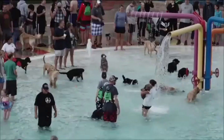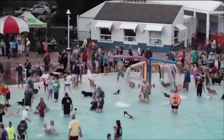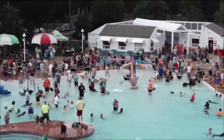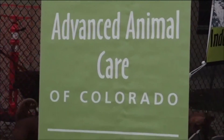Fort Collins residents and their four-legged friends took City Park Pool by storm last night. The 12th annual Puppy Plunge took place at 4 o'clock to raise money and awareness about adoption centers in Fort Collins. The Parks and Recreation Department partnered with the Advanced Animal Care Clinic to rent out the pool for three hours. Lines were out the door and down the street, with over 700 participants made up of dogs of all shapes and sizes.